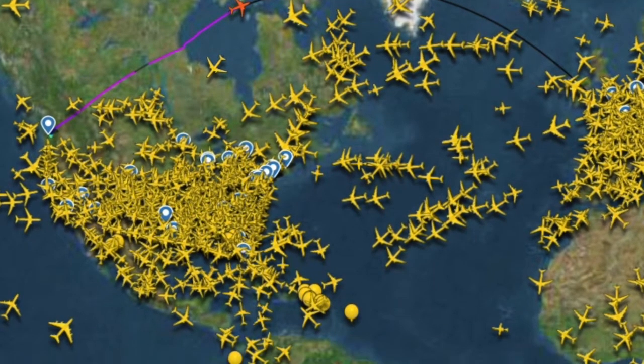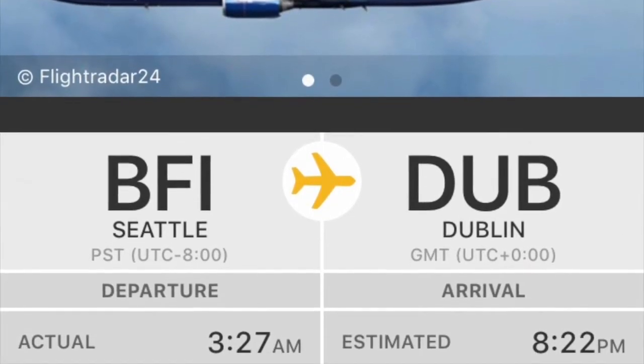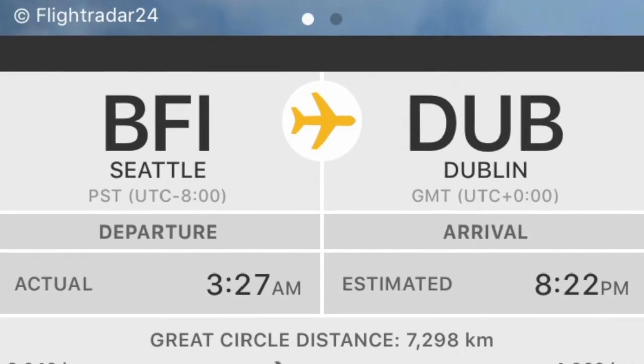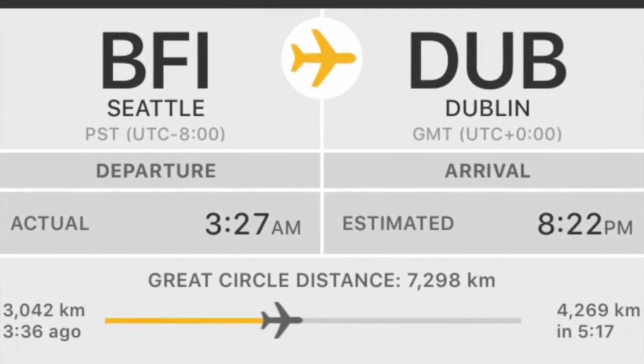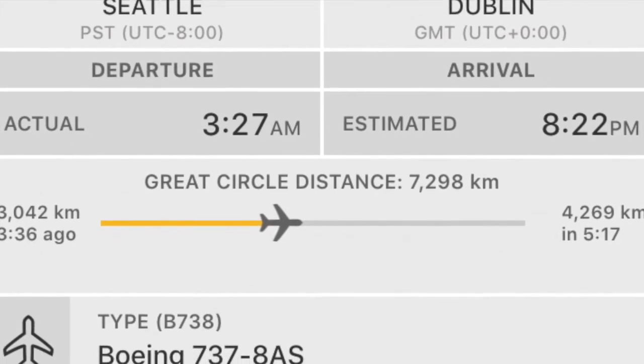Ryanair not only received one Boeing 737 this week, but they received two. Their second Boeing 737-8 also flew to Dublin, just like the other one.